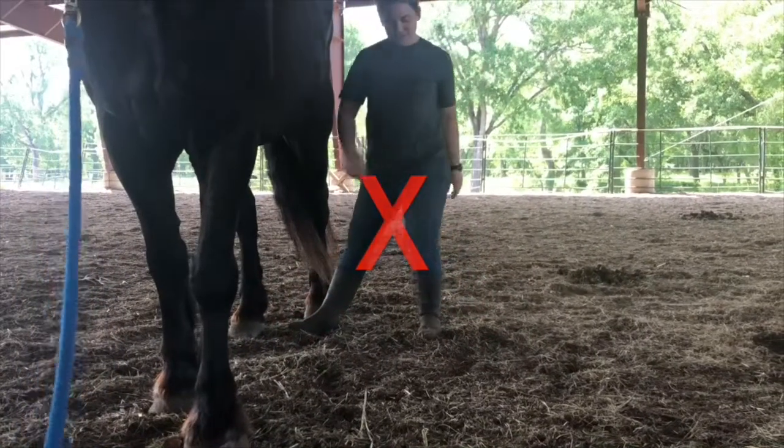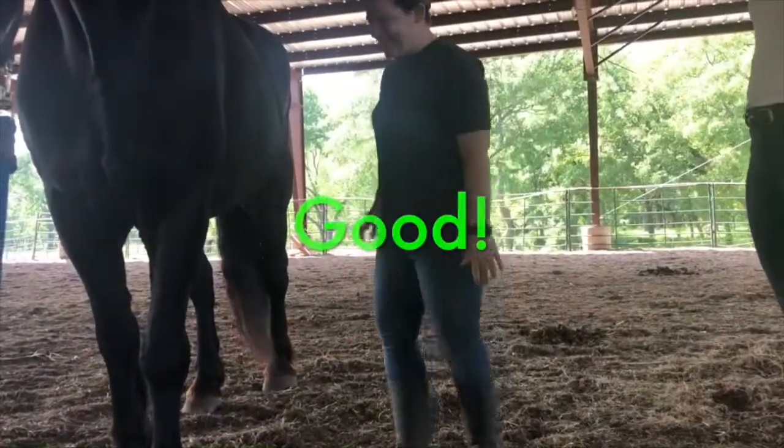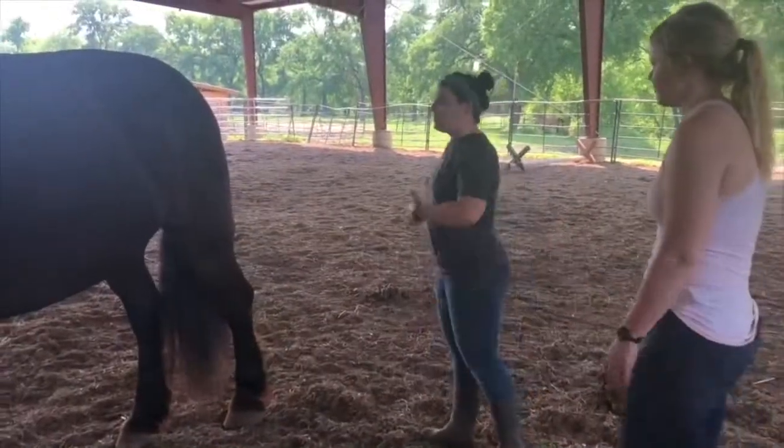Here Cameron is demonstrating what not to do. Much better. Stand close enough to reach your horse, allowing space for the horse to shift and move without endangering your toes.